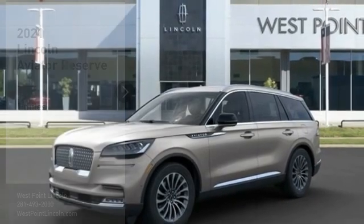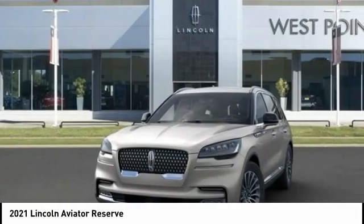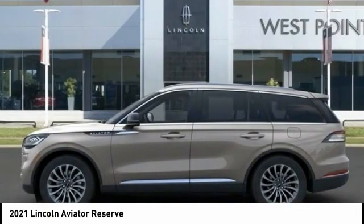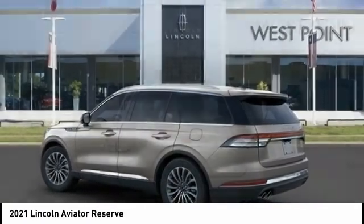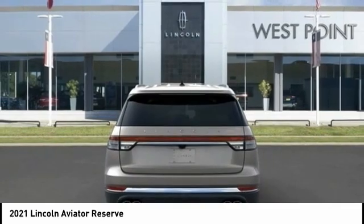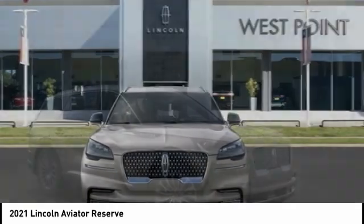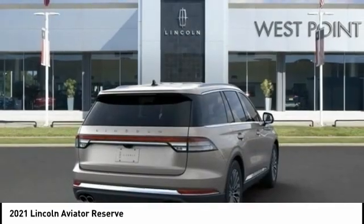Stop by and take a look at the 2021 Lincoln Aviator. The Lincoln Aviator is the luxury division's mid-size sport utility vehicle, based on the Ford Explorer. The Aviator combines a rugged truck-based platform with a smooth luxury car ride. Properly equipped, the Aviator can tow up to 7,300 pounds — significantly more than most imported SUVs in its size class.